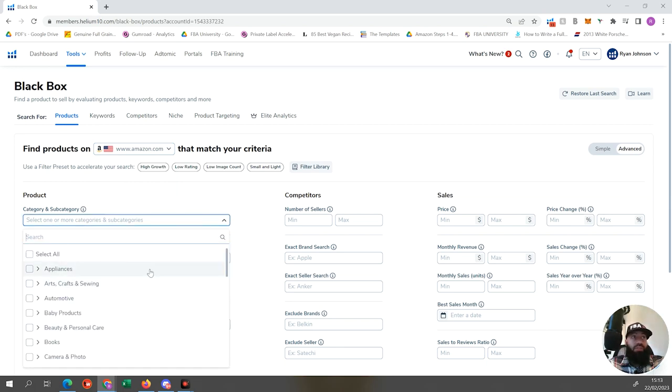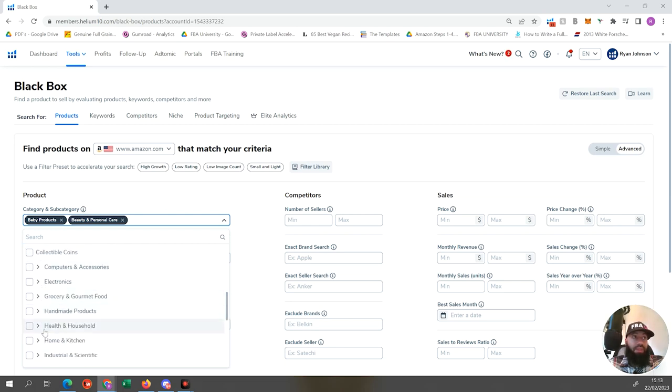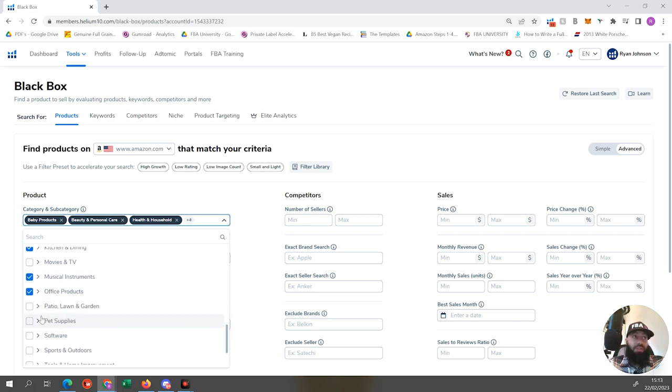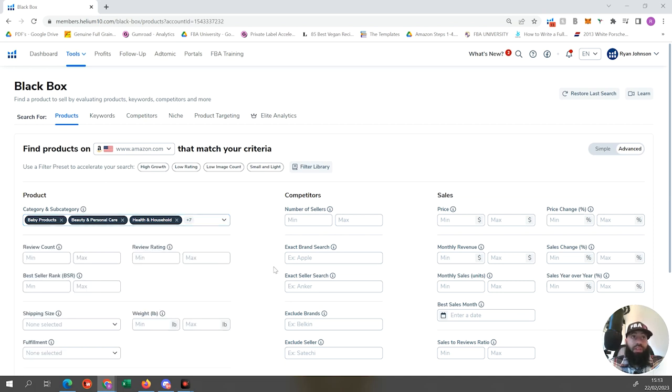Now we're going to pick the categories of product that we want. These categories are purely based on my personal preference - you can change them, but I'm picking these for a reason. I like baby products, beauty and personal care, health and household, home and kitchen, kitchen and dining, musical instruments, office products, pet supplies, sports and outdoors, and toys and games. Those are the categories I'd suggest you start looking into initially.